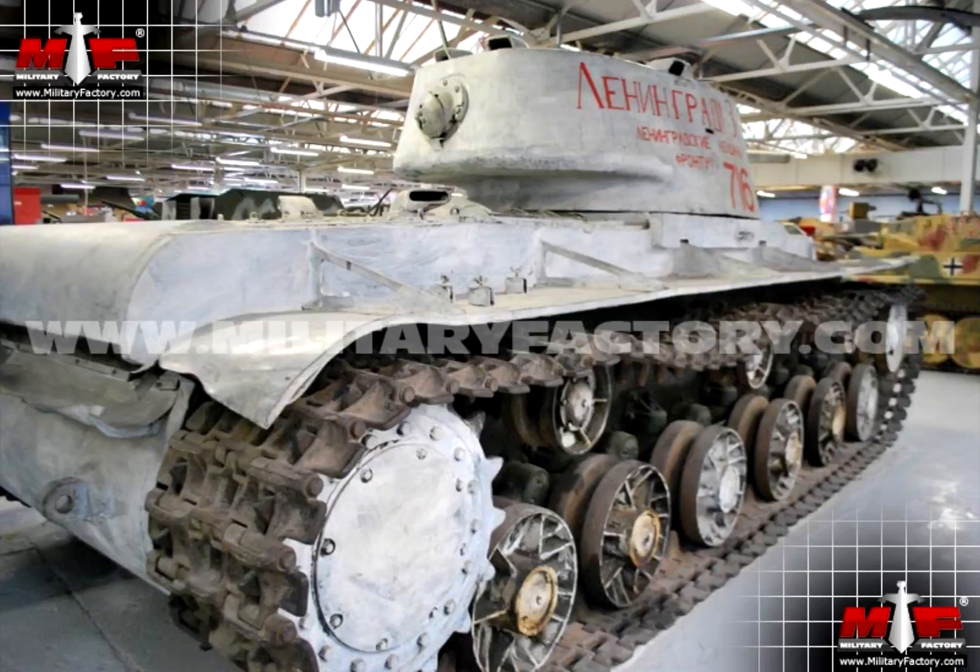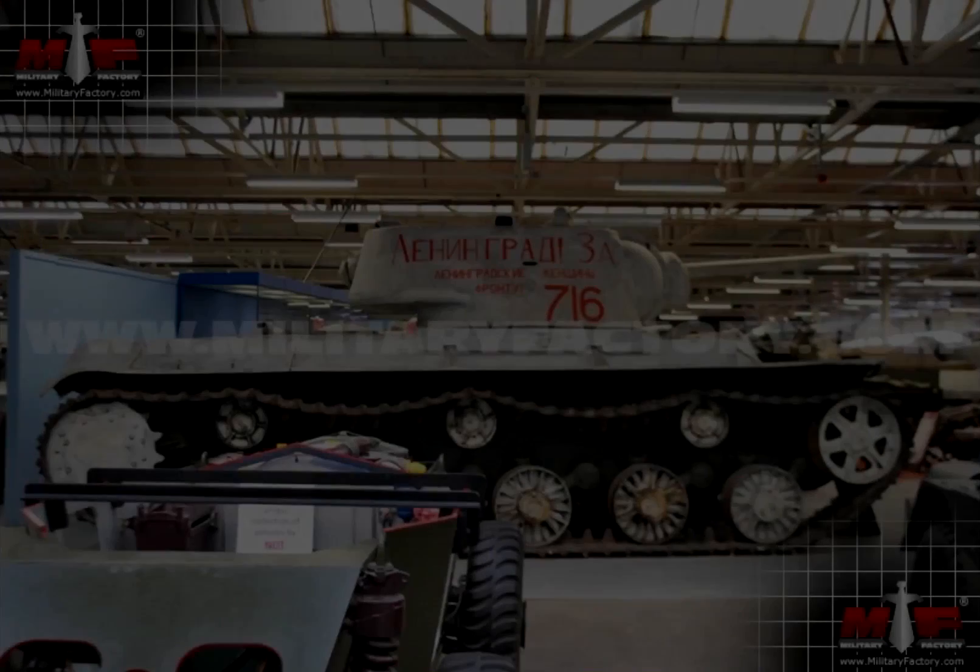There were many variations of the KV-1, which included the KV-1A, KV-1B, KV-1C, and the KV-85.